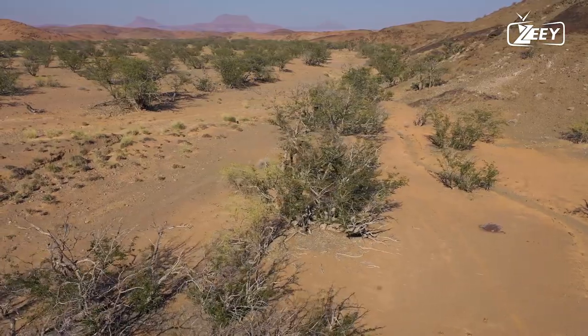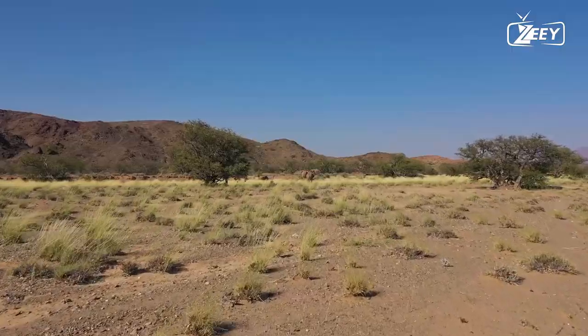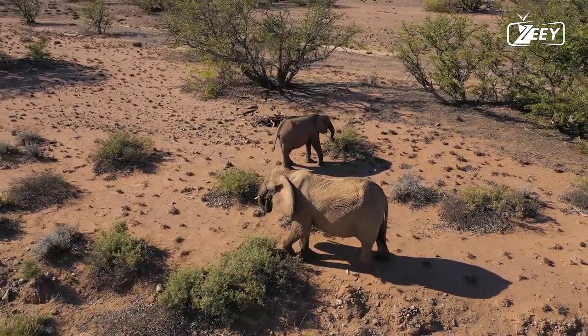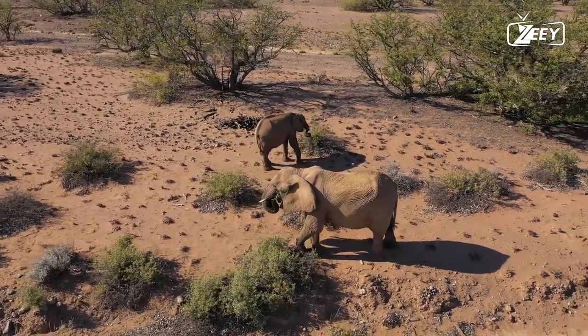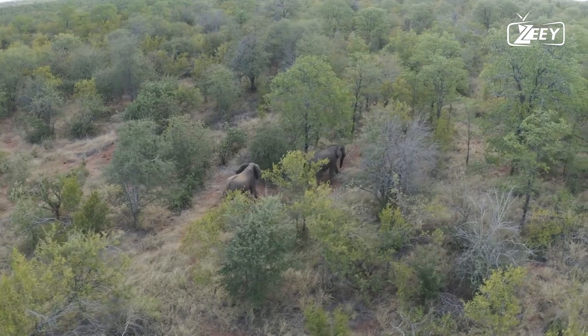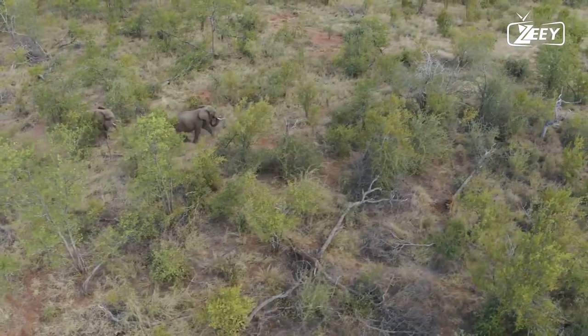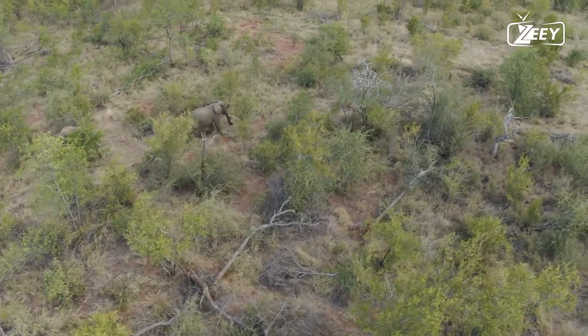Calves depend on their mothers for up to three years and are the center of attention in their family groupings. Elephants in the wild have a lifespan of up to 70 years. Elephants communicate over vast distances using infrasound and seismic waves, in addition to touch, sight, smell, and sound.